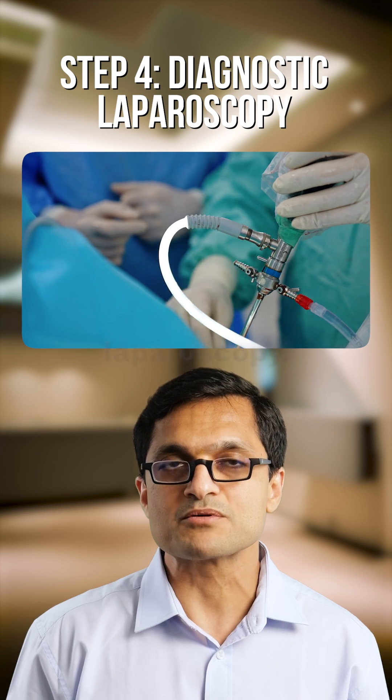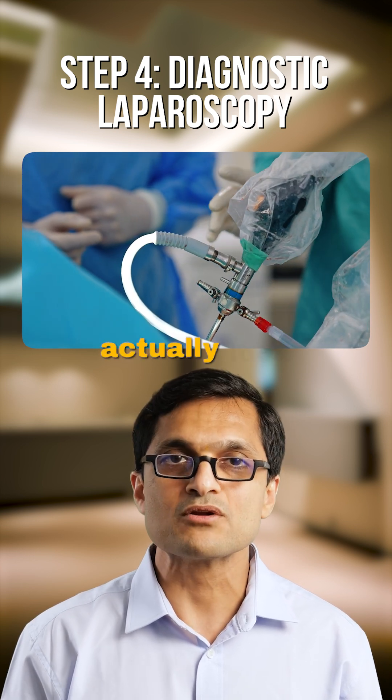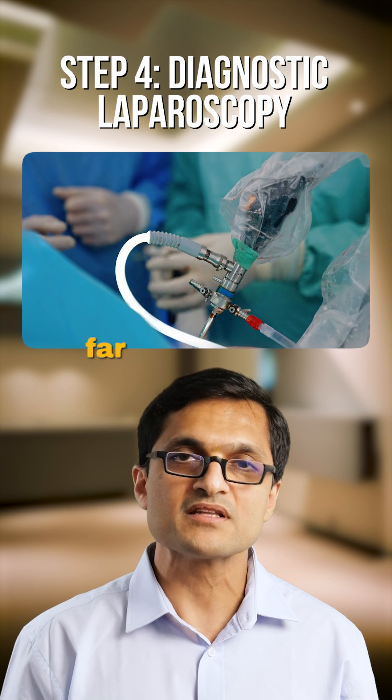Step 4 is diagnostic laparoscopy. In some cases, we do a minor procedure first to actually look inside the abdomen and confirm how far the disease has spread.